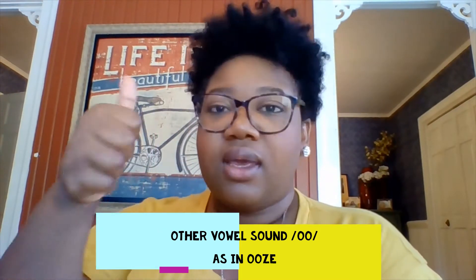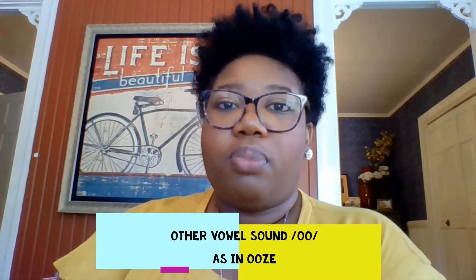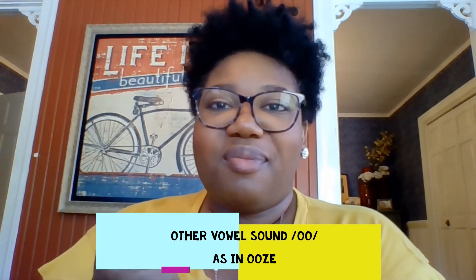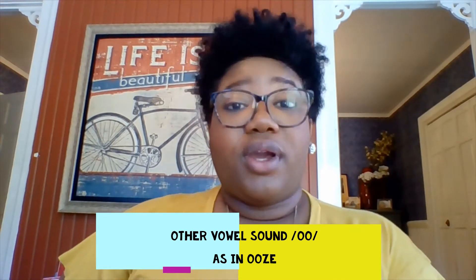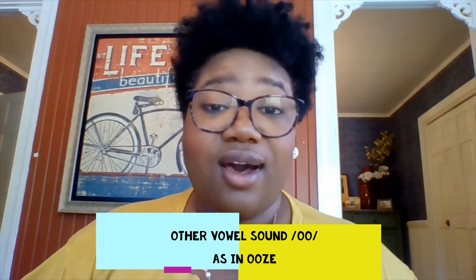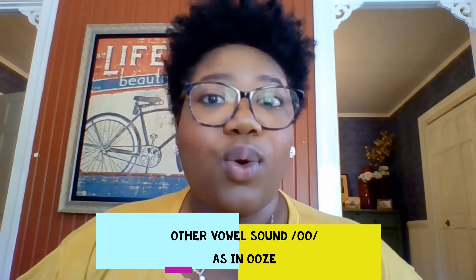And last one. Let's go. T, r, oo, p. Troop. Perfect. Did you hear 'oo' in that one? Yes. Oo. Perfect. So we're going to keep working with these other vowels. And the other vowel sound that you learned today was 'oo.' Good.